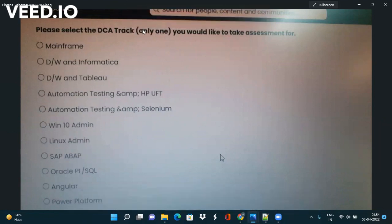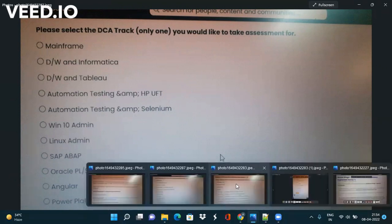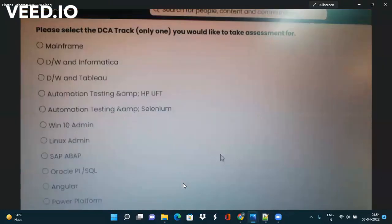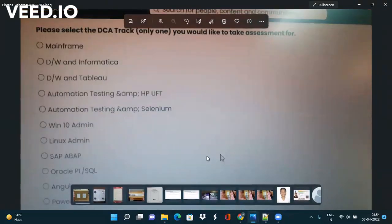For DCA tracks, you have to select one track from the list — like Mainframe, Tableau, SAP, Angular, or Java. My advice is to please select one track: either Java, Angular, or Python, because these are easy and you can easily complete the coding and MCQ as well. For non-core, select one from Business Track 1, Business Track 2, Articulation, or Process. I recommend selecting Business Track 1. So you can select Business Track 1 and Java or Python from the DCA list.